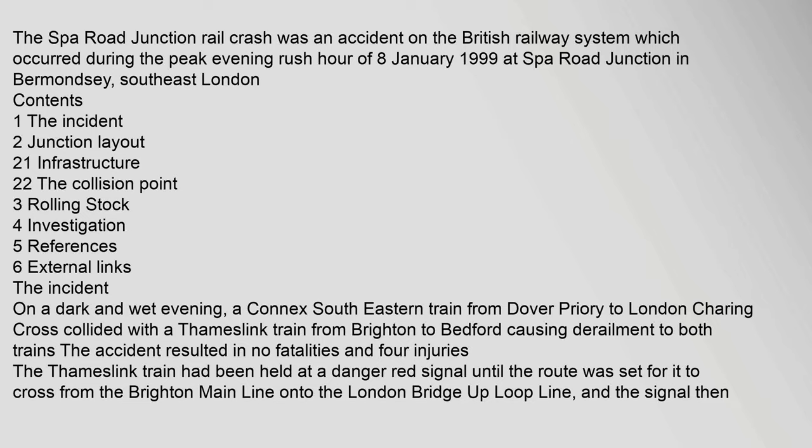The Spa Road Junction rail crash was an accident on the British railway system which occurred during the peak evening rush hour of 8 January 1999 at Spa Road Junction in Bermondsey, Southeast London.